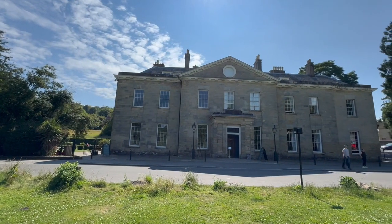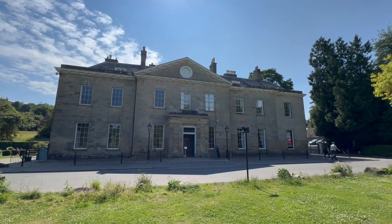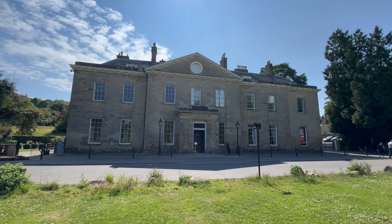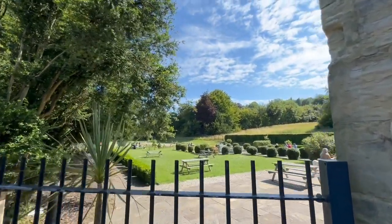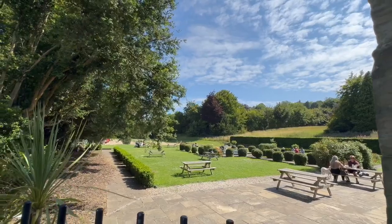This is an interesting building in Stammer Park — this is called Stammer House. Basically it's a wedding venue and there's also a restaurant inside as well. So if you do fancy a bite to eat, check out this place. This is Stammer House in Stammer Park in Brighton. We've also got a really, really nice seating area just outside Stammer House, so you can sit there and eat to your heart's content.